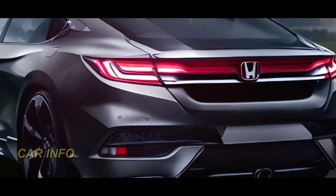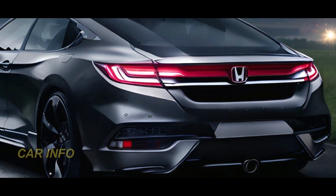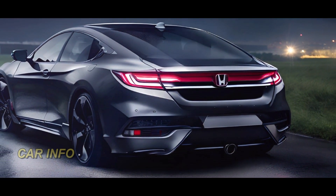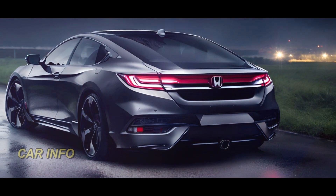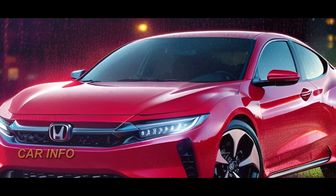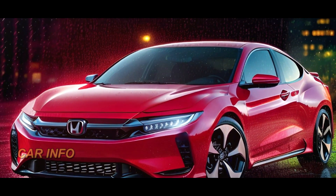And of course, the burning question — the price. The 2025 Honda Accord is anticipated to start from $50,000, making it a competitive choice in its segment. Keep in mind that additional trims and options may affect the final price, but it's a great value for the incredible features you'll be getting.